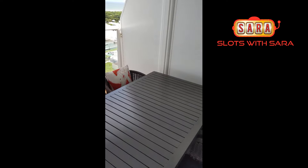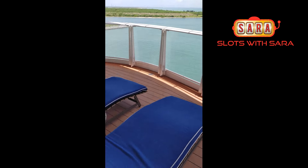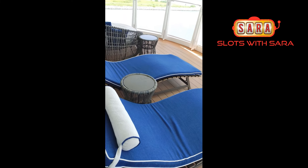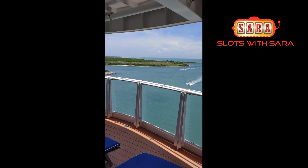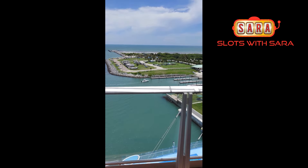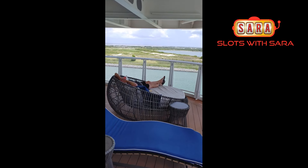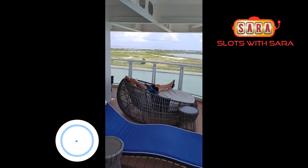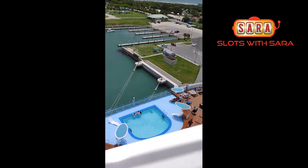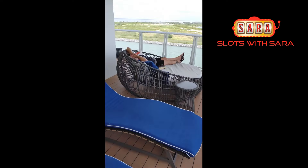This is the corner of our balcony — got a full-size four-person table and two beautiful chaise lounge chairs. Take a look out here — this is Cape Canaveral, we haven't launched yet, but look at this view. You can see people on both sides of the ship.